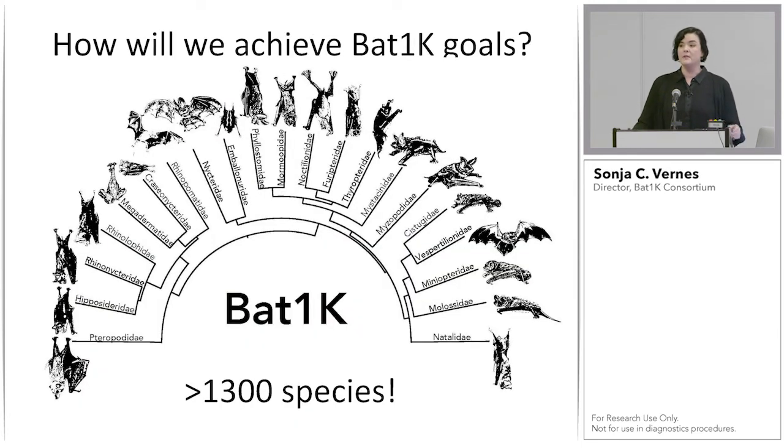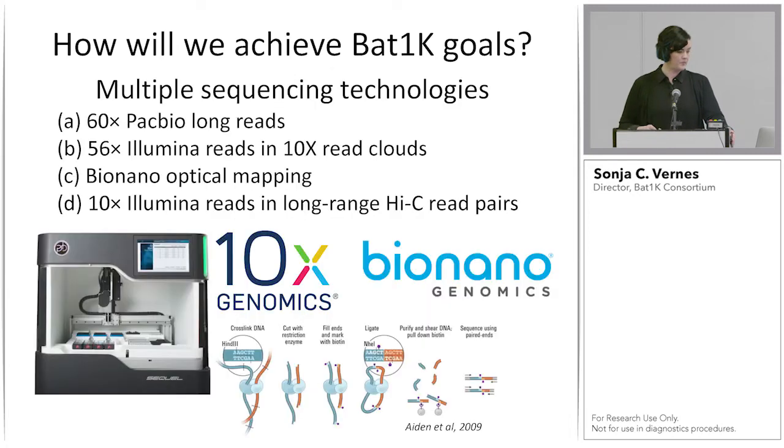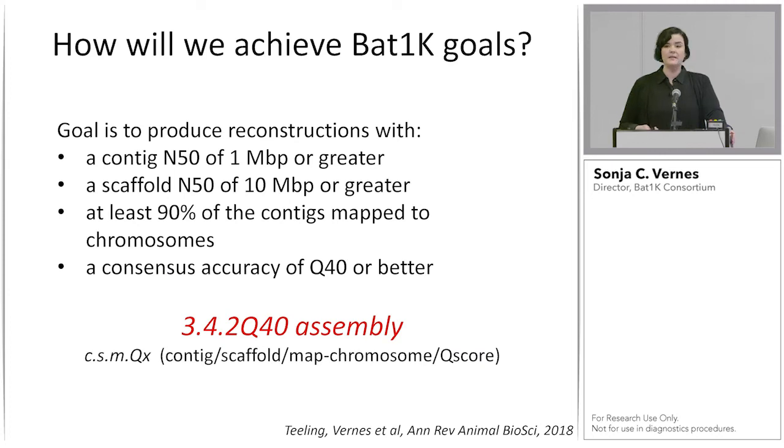Now that I've given examples of what we can learn by studying bat genomes, I want to show how we aim to achieve the goals of Bat1K. We use multiple sequencing technologies to produce chromosome-level assemblies: PacBio long-read sequencing, 10x read clouds of Illumina short-read sequencing, Bio-Nano optical mapping, and Hi-C read pairs for structural mapping. Our goal is a contig N50 of 1 Mb or greater, scaffold N50 of 10 Mb or greater, at least 90% of contigs mapping to chromosomes, and consensus accuracy of Q40 or better — what we call the 3-4-2-Q40 assembly.